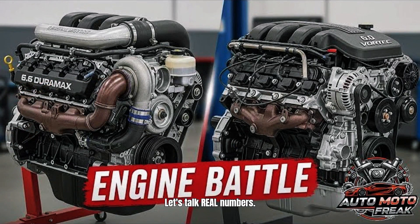Let's talk real numbers. Duramax repair at 150,000 miles: $5,000 to $12,000 — injectors, emissions, turbo, DEF, DPF. 6.0 liter Vortec at 150,000 miles: $500 — spark plugs, wires, maybe a water pump. Over 300,000 miles, 6.0 liter owners save $15,000 to $30,000 in maintenance compared to diesel. That's a truck worth of savings.